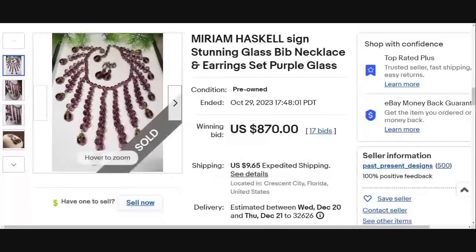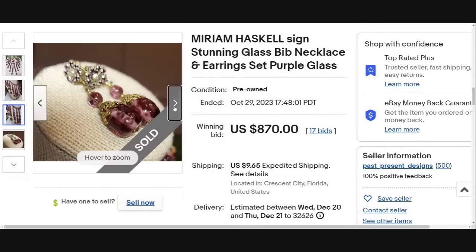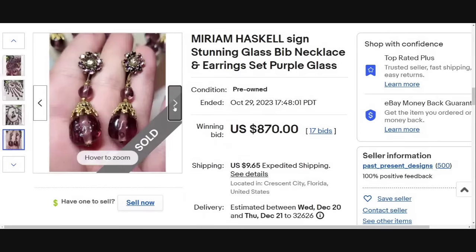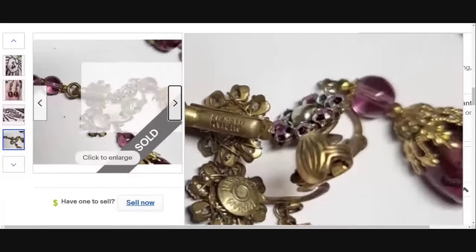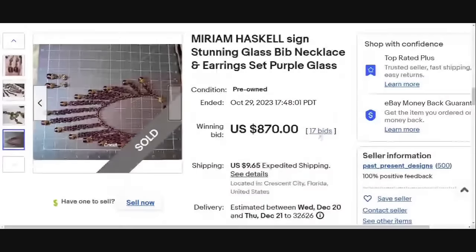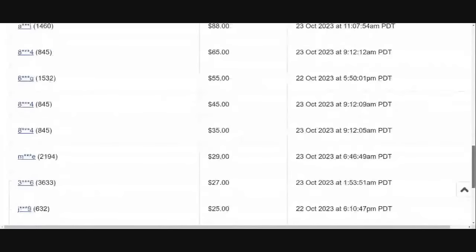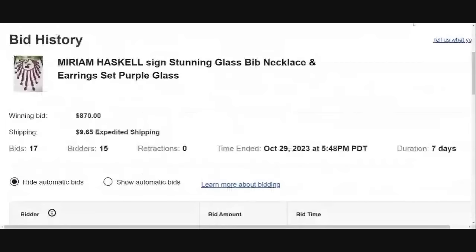I can't help but put a lot of Miriam Haskell in for multiple reasons — one being she is one of my favorite designers, the other being a lot of her jewelry looks very different. So this is a Miriam Haskell signed stunning glass bib necklace. Look at this gorgeous amethyst glass and those dangles — really pretty and much different from the other pieces we have seen. This one was an auction that got 17 bids and sold for $870. There you can see it is clearly marked Miriam Haskell. She does have some unsigned pieces as well, so just be aware of that. The auction was seven days and they bravely started at $999, which came down to $870.